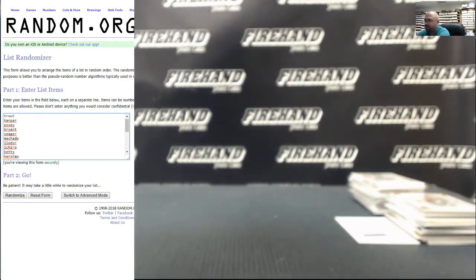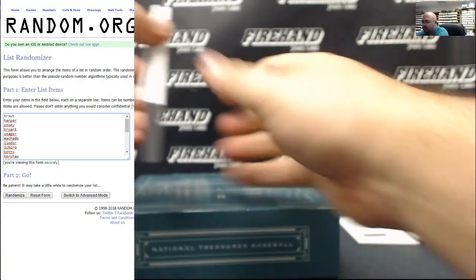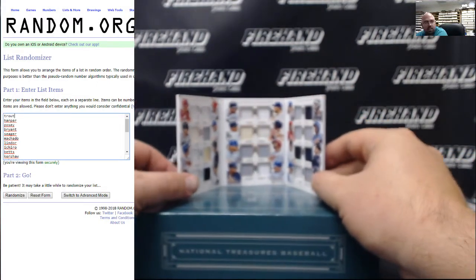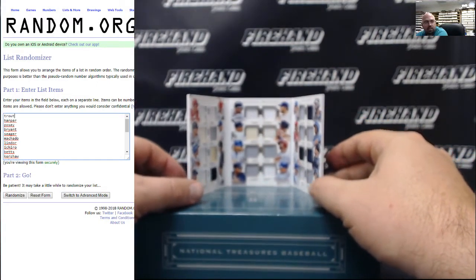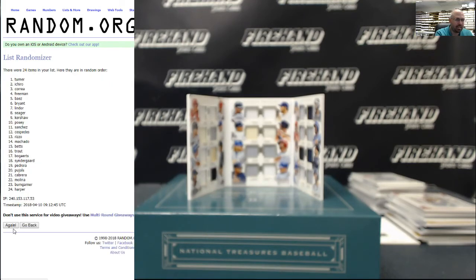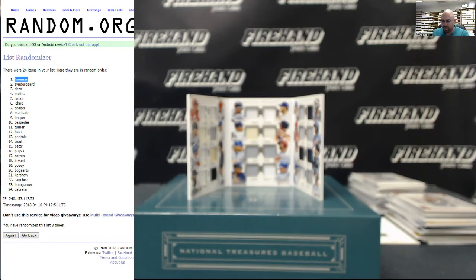I'll go ahead and use the 2016 tee box to stand this card up. I'll go ahead and randomize this list three times — the player at the top is where it will go. Good luck, everybody. It's a hell of a random to end a night. One — Turner at the top. Two — Seager at the top. And three — Freddie Freeman at the top. It's going to go to the Atlanta Braves and T-Shark 1969.